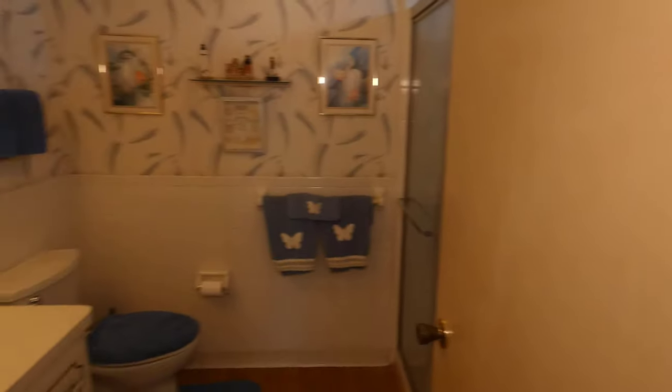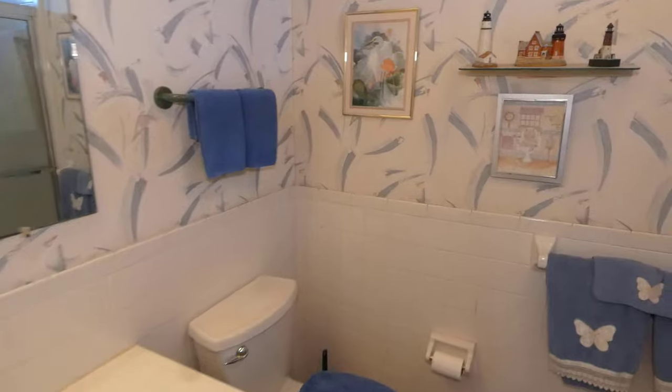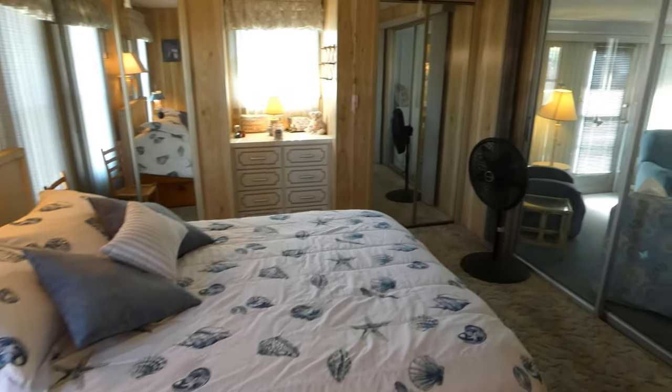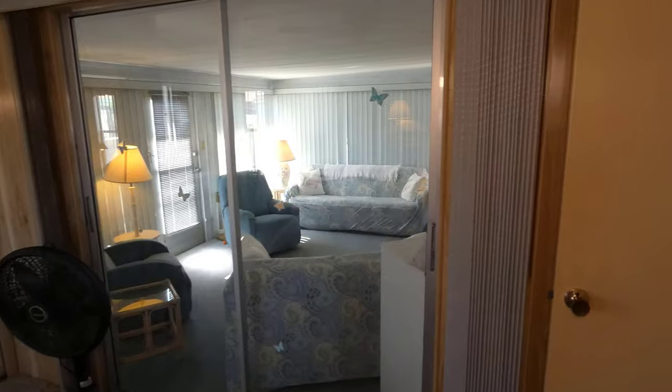The master bath features a ceramic tile half wall and a ceramic tile shower, all in nice condition. These sliding glass doors access the Florida room that we were just in.